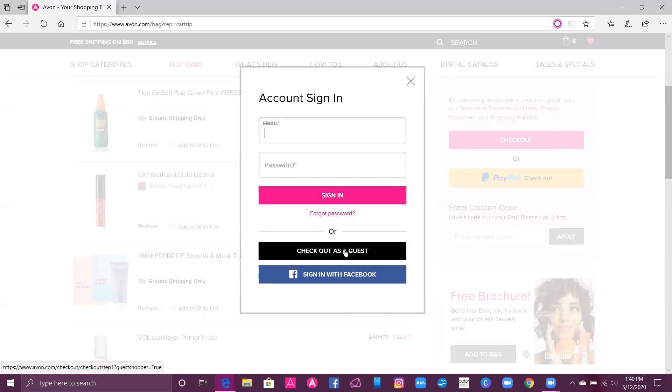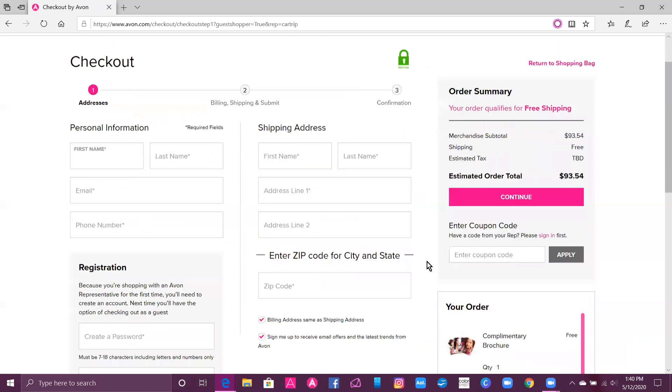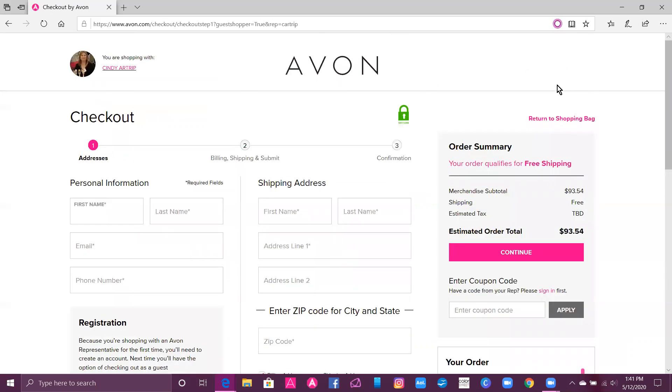Then go to checkout and sign in. I'm going to do checkout as a guest just to show you. If for some reason you're not linked to me, you fill out this information and you will be, so you'll get those great offers. Click continue. I did qualify for free shipping — any order over $60 gets free shipping. Just click continue, and it's simple, easy, and fast to place an order through my website.